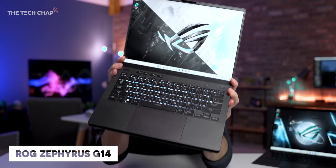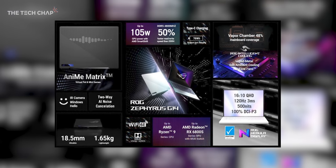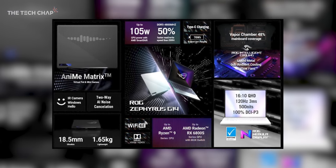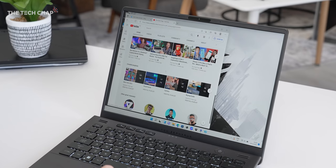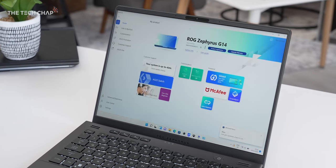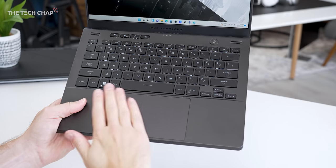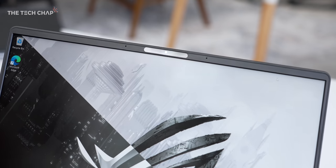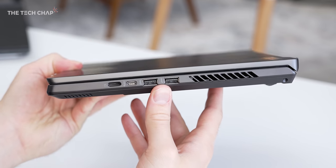Next up, we have the new ASUS ROG Zephyrus G14. The big news for 2022 is that we're finally getting a taller 16x10 aspect ratio — I think every laptop should be 16x10. We're also getting a spec bump, but interestingly this is going to be an all-AMD system: AMD CPU and GPU. We get two screen options: either 144Hz Full HD at 400 nits of brightness, or 120Hz Quad HD at 500 nits. But it's also not just about the specs, because this is a whole lot more comfortable to use now. They've doubled the size of the trackpad, made the palm rest more comfortable, trimmed the bezels, and still found room for an IR webcam with Windows Hello support. They've also added a microSD card slot, Wi-Fi 6E, and vapor chamber cooling.